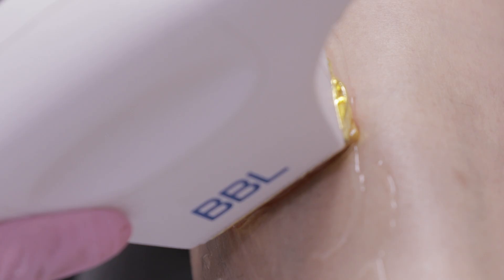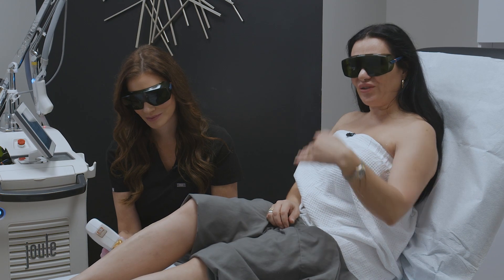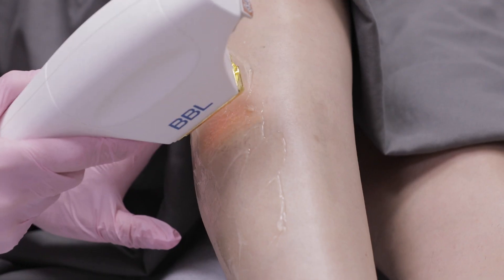How are you doing? I'm doing good — it's not painful. You can feel a little bit of the heat going through, but you also have the cool-down gel which helps a lot. Yes, and I can smell the hair.